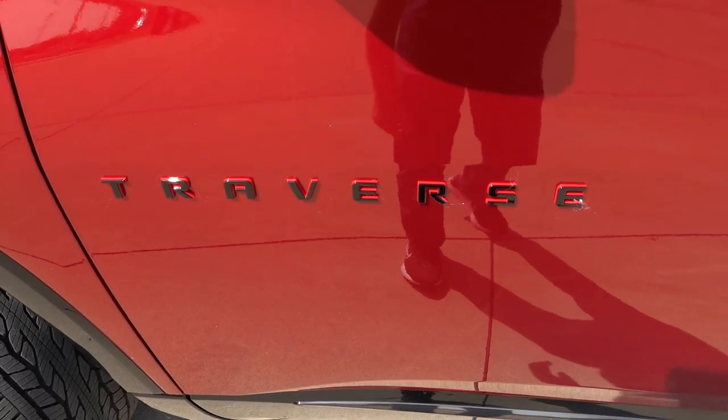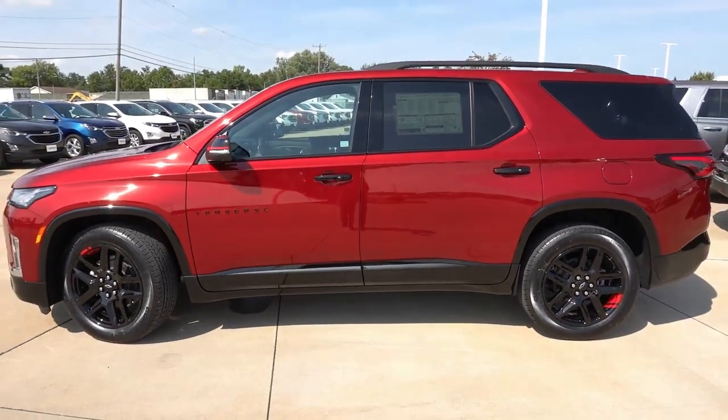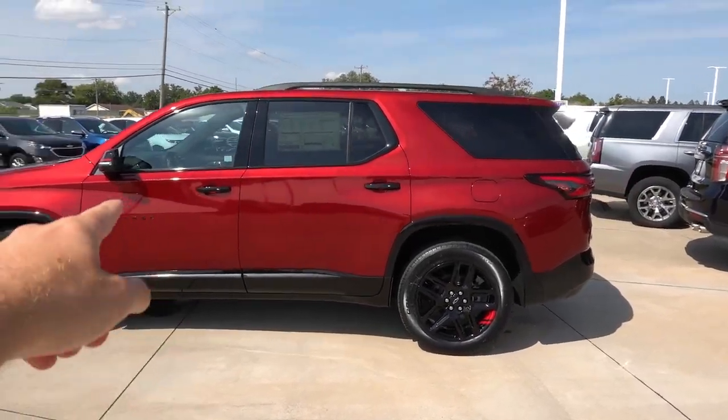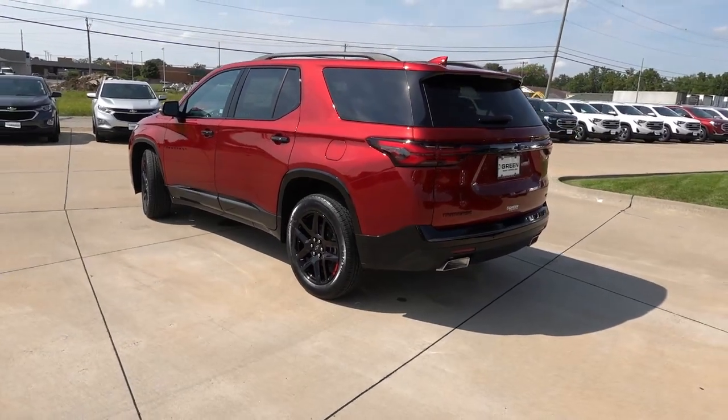Unique Redline Traverse badging and proximity entry on all four door handles. Here from the side, you can really see all those gloss black accents as part of the Redline Edition — the gloss black door handles, gloss black window trim, and of course all the trim on the lower side of the vehicle.